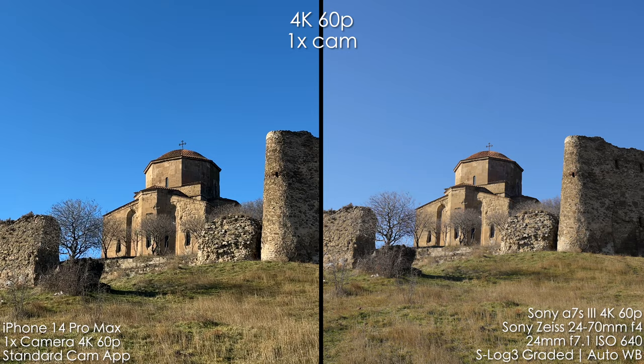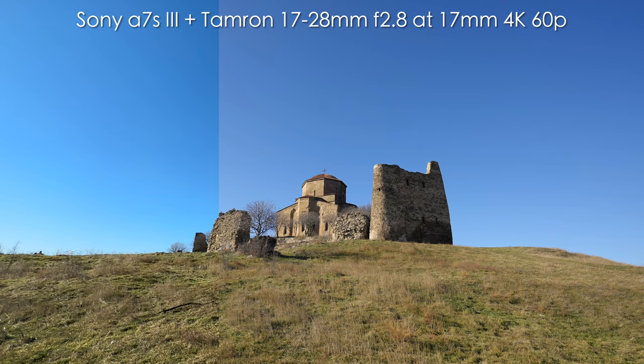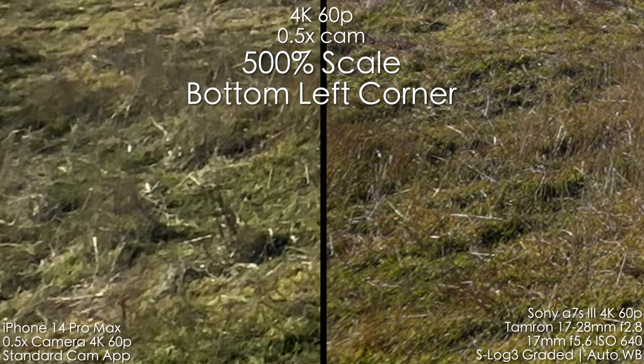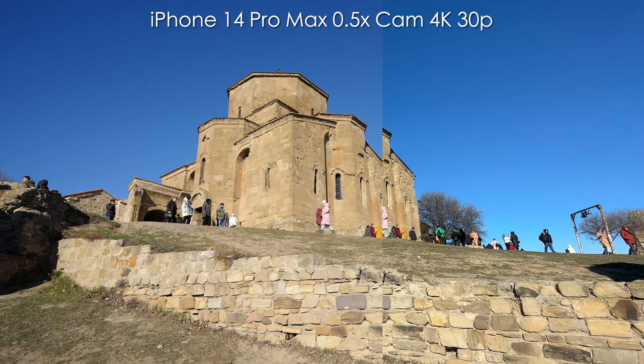I wish we could lower the sharpening levels in-camera but I don't think that's going to happen anytime soon. Moving to the iPhone 0.5x camera — look at the grass in the corner shots. You can see how bad the over-sharpening and noise reduction is; it's just a complete mess, not grass. And one more shot from the iPhone 1x camera compared to the Sony — you can see the difference for yourself.